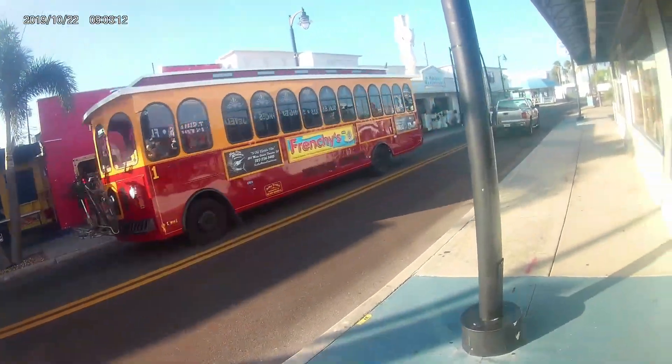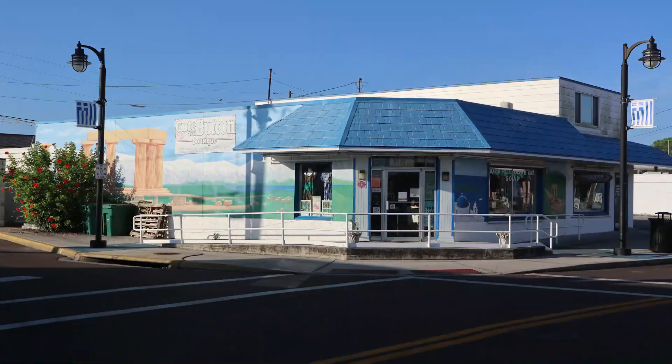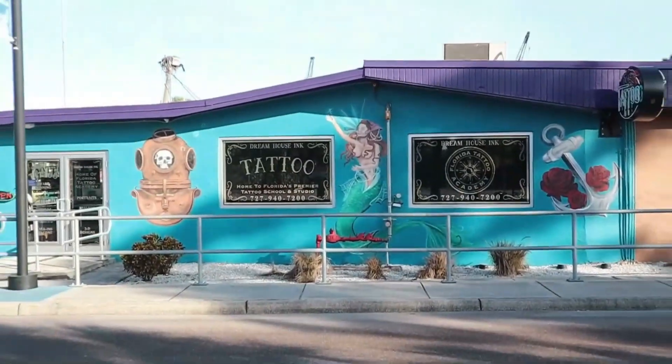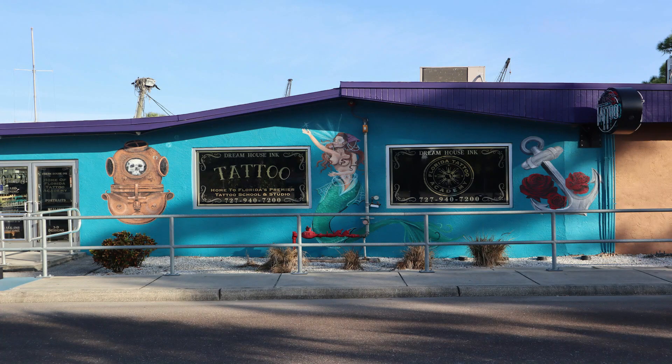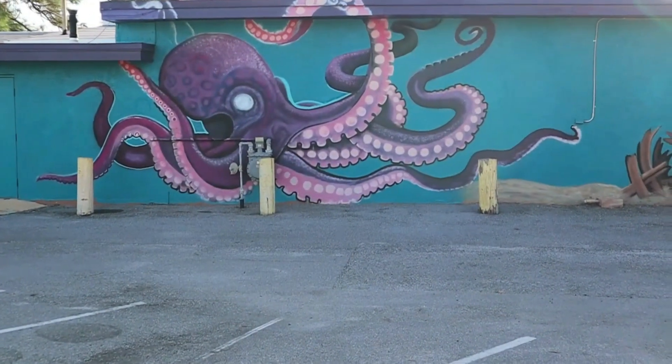That trolley car runs a lot of the county. It's reasonably priced and will get you from Tarpon Springs down to Clearwater Beach and beyond. As you can see, many of the buildings are painted with murals on the outside. They add color and vibrance to the area.